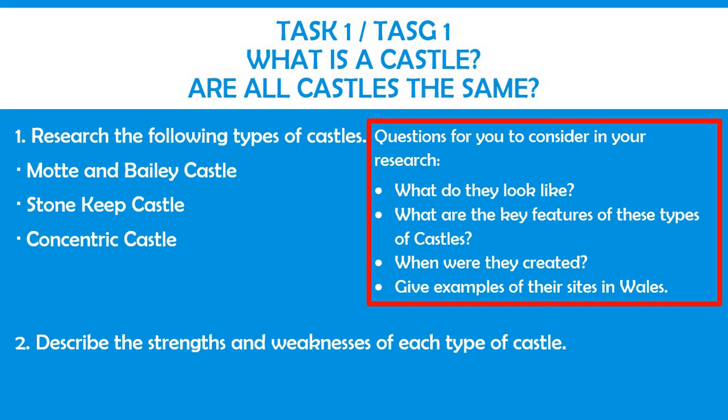Once you have conducted this research, I would like you to describe the strengths and weaknesses of each type of castle. Please write down your answers either in the work booklet or in your humanities books.